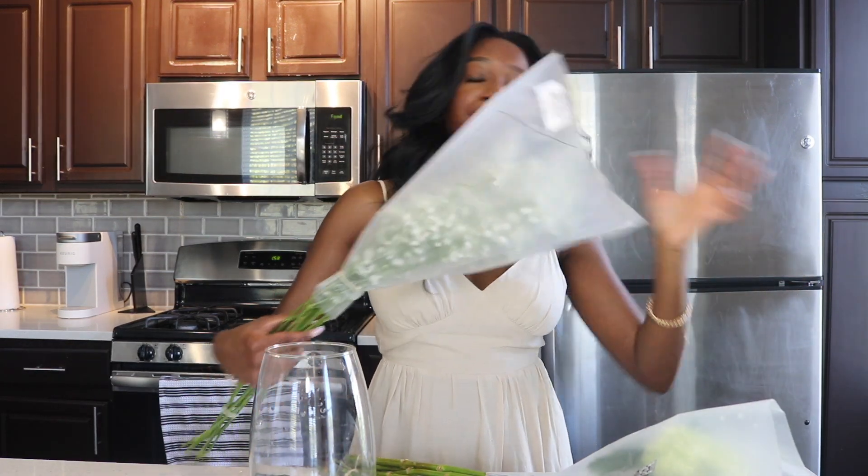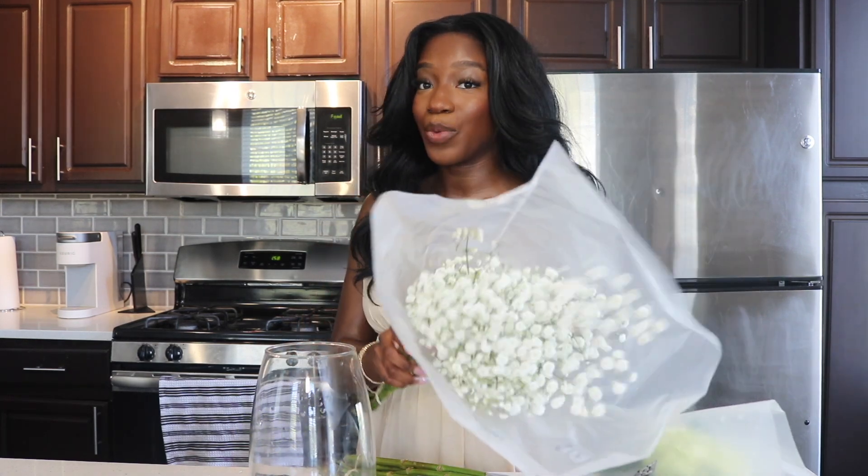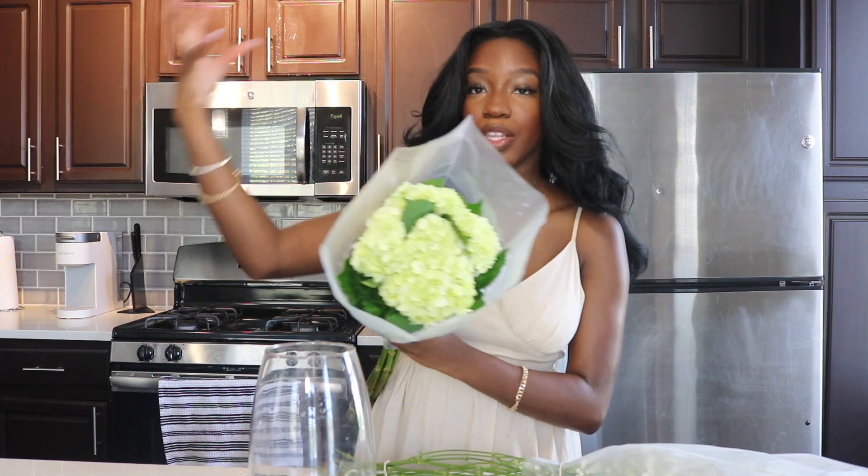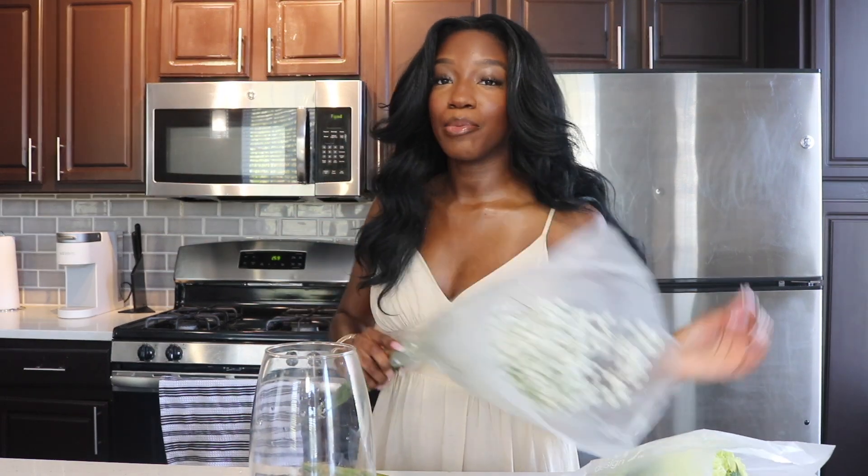Some people love the smell of baby's breath, but they are strong. We do have some baby's breath today that we're going to be mixing in. I thought it'd be cool to have the hydrangeas fill it up in between the roses and then throw in some baby's breath to kind of add to that spring look — that's why I went with the pink flowers.